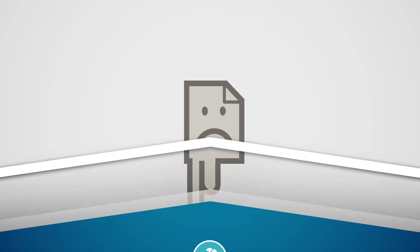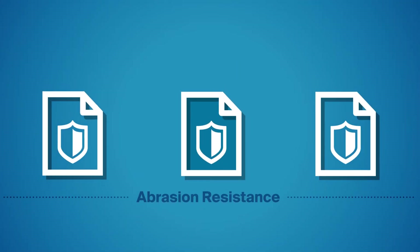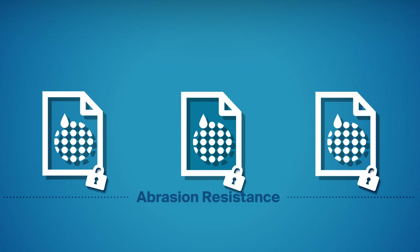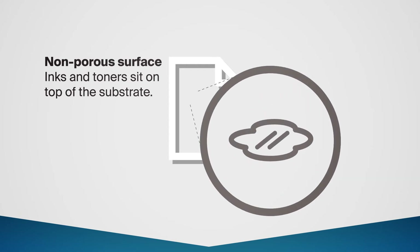The next feature to evaluate is durability. Teslin label stock offers excellent abrasion resistance because printed information is locked into its structure. Other synthetic papers make it easy for printed information to be removed because ink and toner sit on the surface.